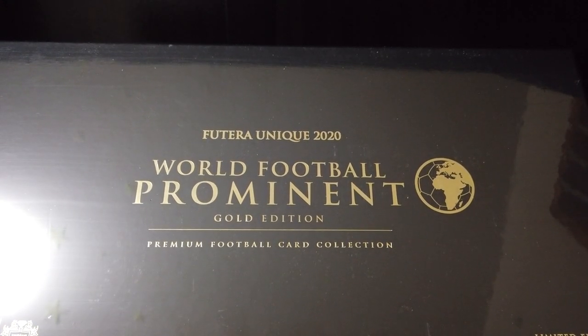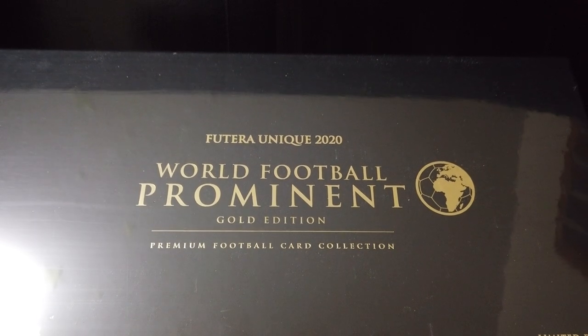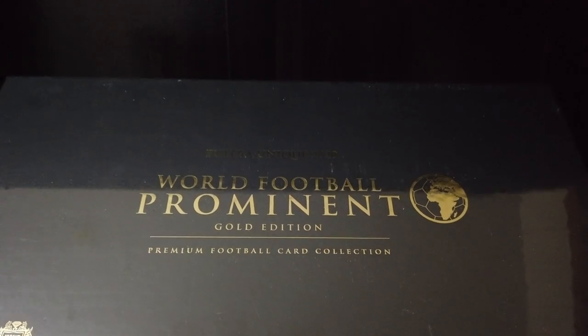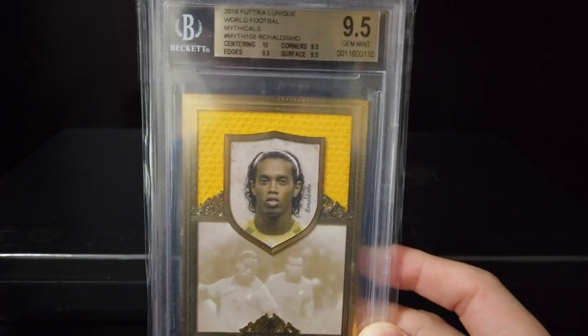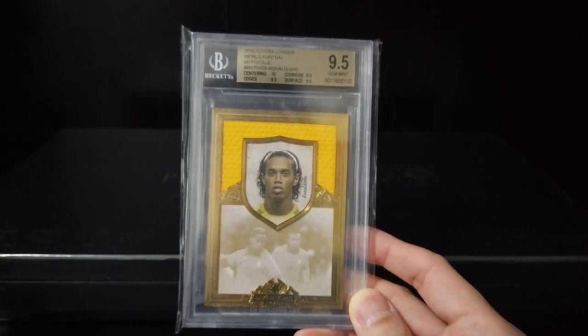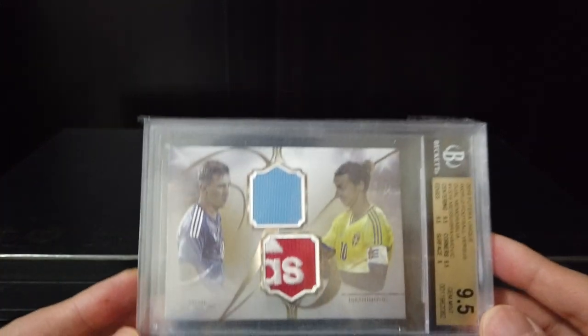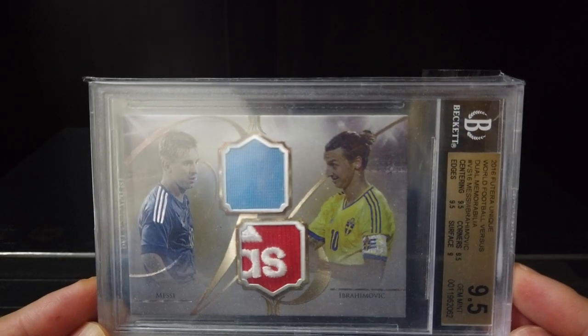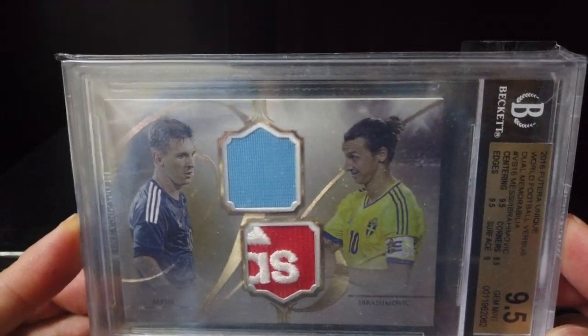In my opinion this is the best soccer product — yes, the quality is very nice, one-of-one cards are very nice. I'm gonna show you, I got this one from Futera as well — Ronaldinho Mythicals. One of my favorite cards is this Messi and Ibrahimovic World Football, graded BGS 9.5.